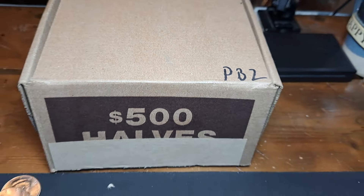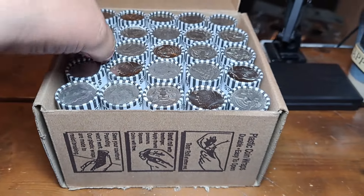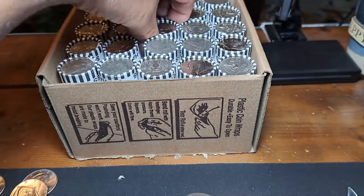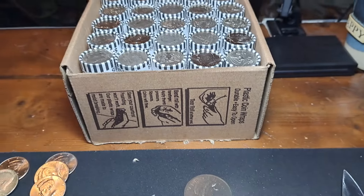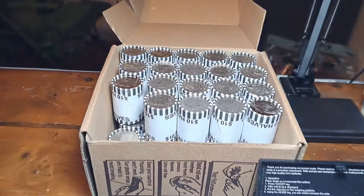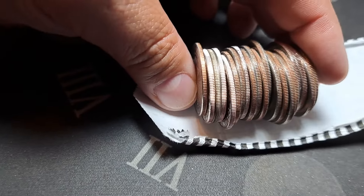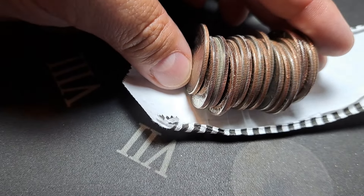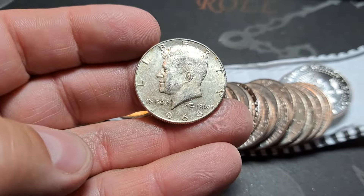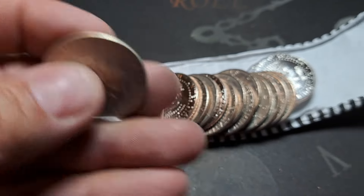Here we are, PB2. Cut the tape just before setting up. I see several newer ones in here — 2022s and 2023s — which has been a good sign recently. Hopefully we can score a little more silver. Roll number six, just pop this one open. These have all been weighing just a tick heavy: 226.1, 226.2. And we're going to have a silver right there — third one in on the left will be a 40. Yes it is — 1966! We will take that.